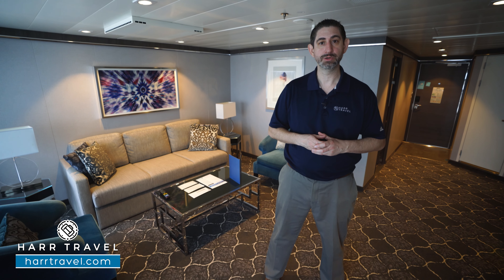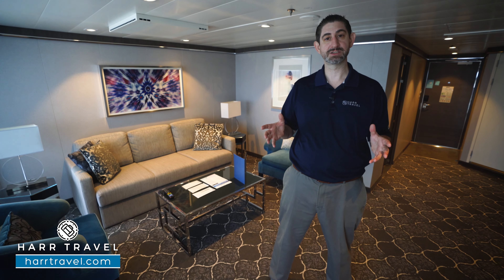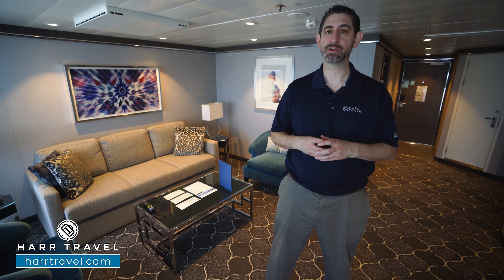One of my favorite features is that you actually get a complimentary VOOM internet login for every passenger in the room, and this suite can hold up to eight passengers, so it can be a really great value. One of the best parts of this particular suite is the space itself — let me show you what that's all about.